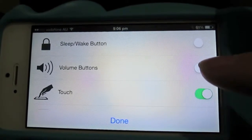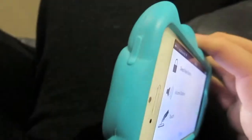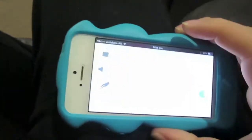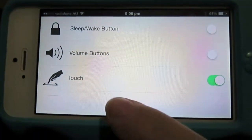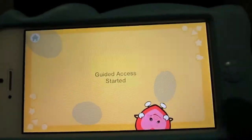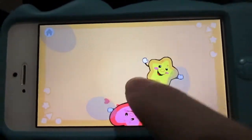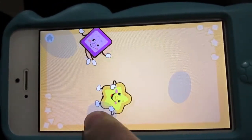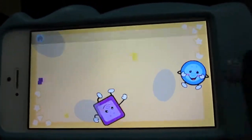You can also disable your volume buttons and your sleep/wake button - which is actually your power button - and then your volume buttons on the side. She doesn't really touch those, so I'll leave that. Then you can click Done and then click Start. So it says Guided Access Start. If you have a look, I can move these icons around but as soon as I hit the dead zones they bounce off - and the home button doesn't work. It just comes up: Guided Access enabled.